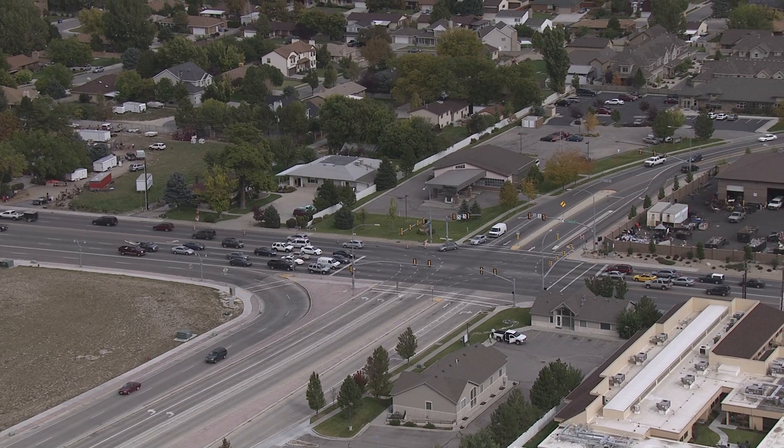A local engineer put together a VSIM video of the 3500 South and Bangor Der Highway location and said, 'This is the way this intersection will work with a continuous flow intersection. This is how it's going to work if we don't do this.' And the difference was so striking to UDOT that they decided they had to learn more about this intersection.